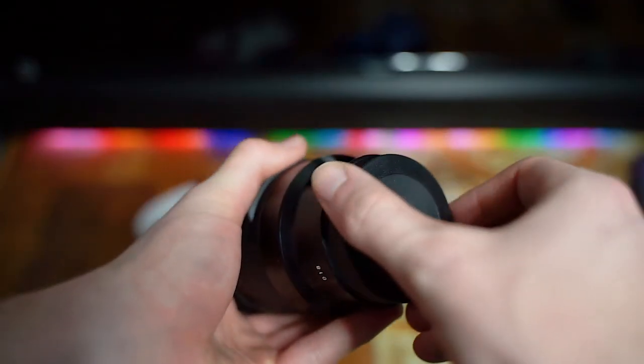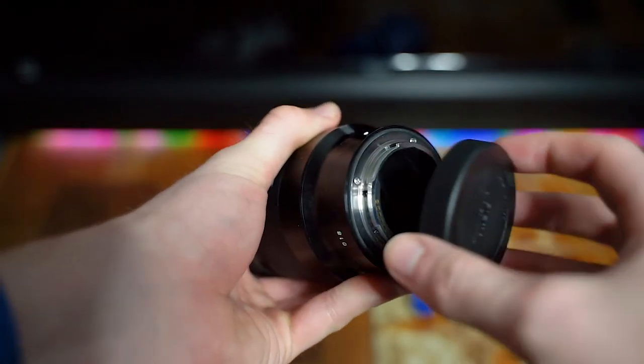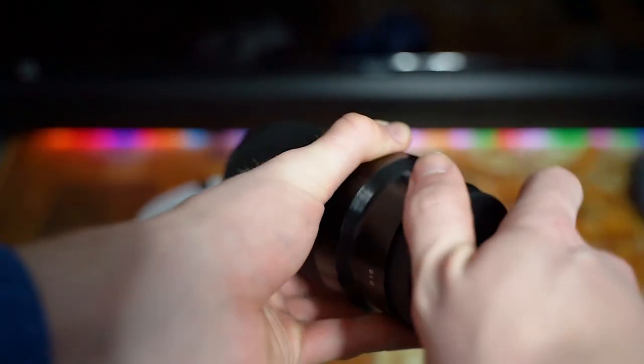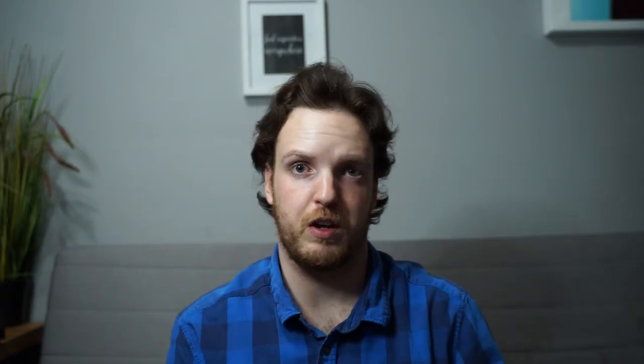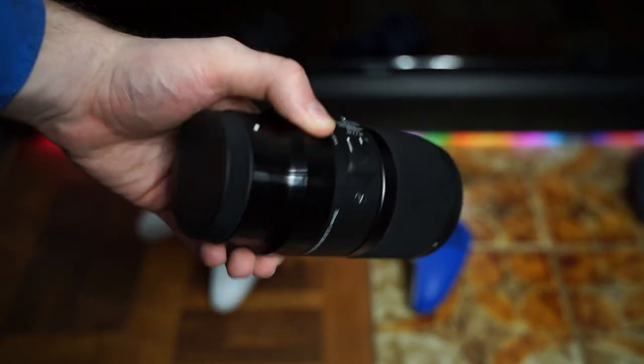There are many macro lenses you can buy on the market. The only one I can recommend is the one I have here, which is the 70mm macro from Sigma. This is their Art series line. I have never felt the need to have a longer macro lens. If I recommend anything it would be this, because this is the only one I have. This lens costs about $700 Canadian.